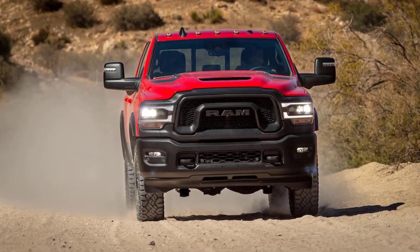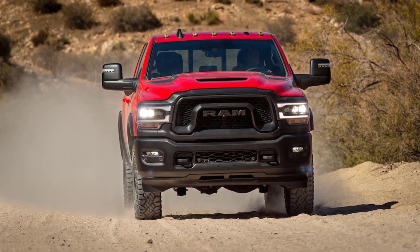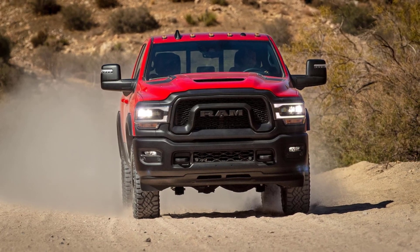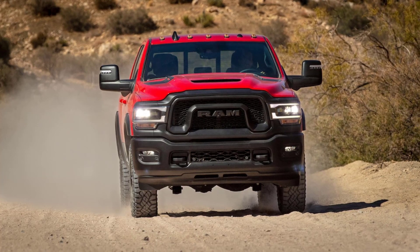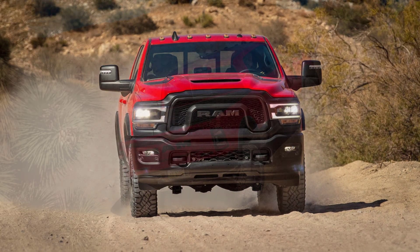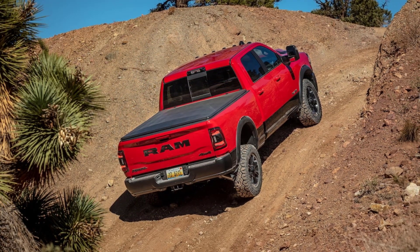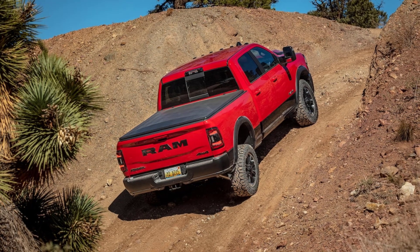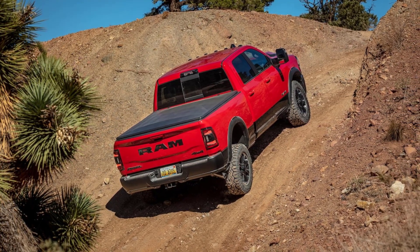It's no secret we like Ram trucks. The brand had a three-year run as the Motor Trend Truck of the Year: Ram 1500 in 2019, Ram 2500-3500 HD in 2020, Ram 1500 TRX in 2021 — a streak that was finally broken last year by the brilliant Rivian R1T. So when a new variant like the Ram 2500 Rebel pops up, we take notice.